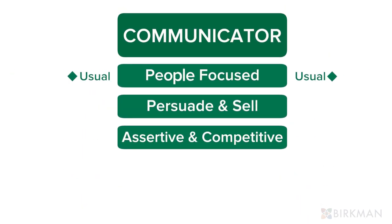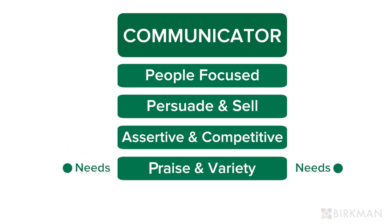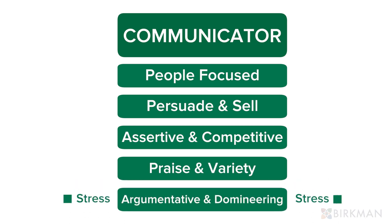Greens are people-focused. They persuade and sell with their words. They are assertive and often competitive, but need visibility and praise along with variety. When stressed, greens can appear argumentative and domineering.